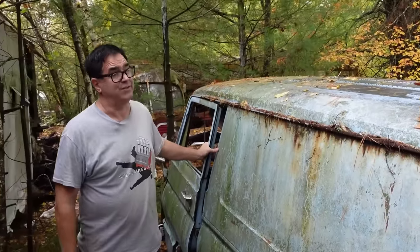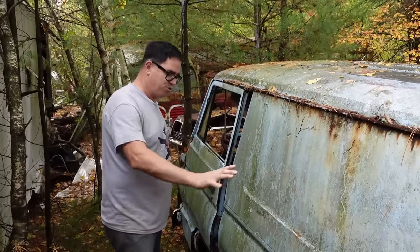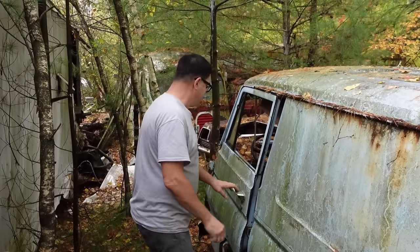Meanwhile, over at Ford they actually used the Falcon 6½-inch ring gear on the little vans, which is a grenade waiting to happen. The 8¾ is always found in these Dodge vans.